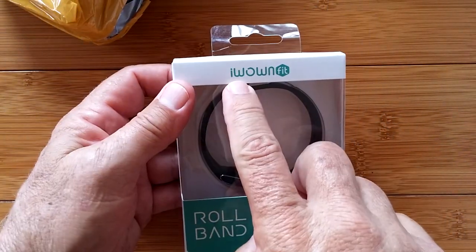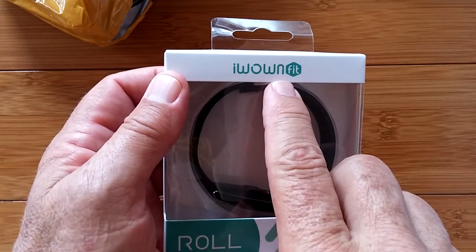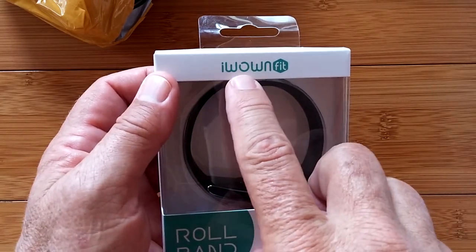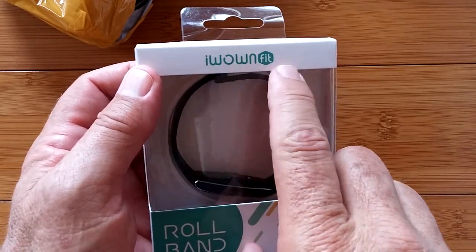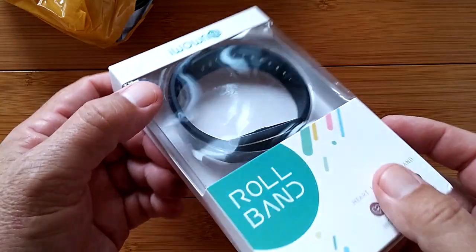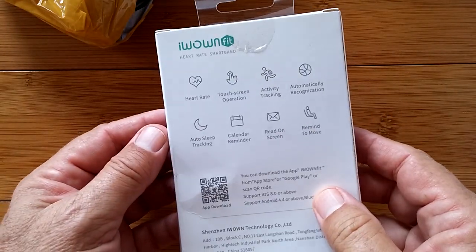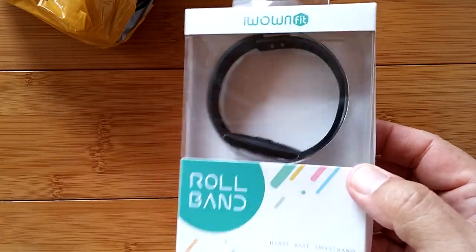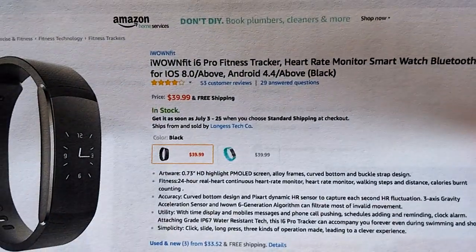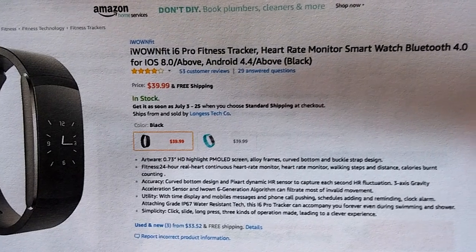We are looking at an iWownFit — I've really tried to pronounce that — iWownFit. Look at the inside of here. It's a little roll band. This is like one of those Fitbit things, only it's got a whole bunch of new technology. And it's from iWownFit. So, it's the iWownFit i6 Pro.